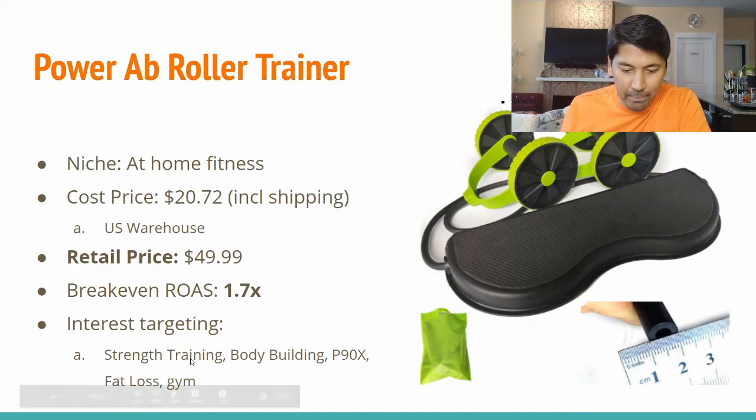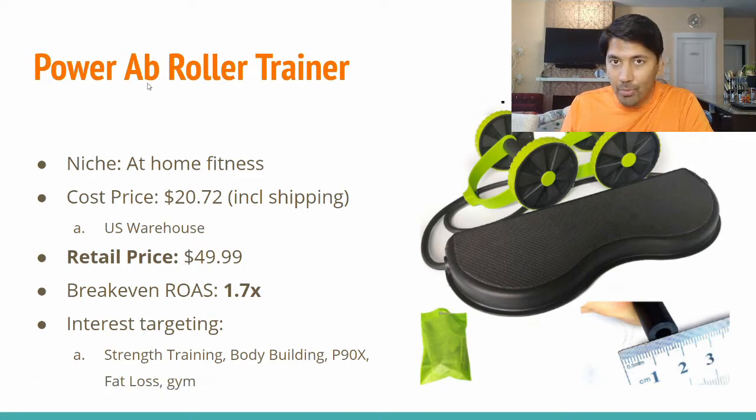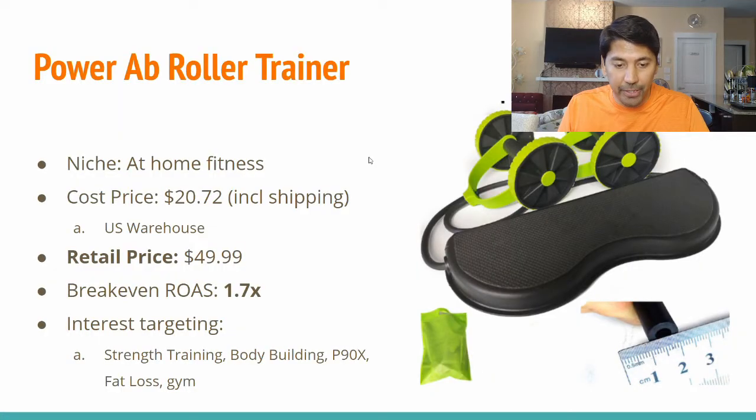I like to use that as my benchmark when assessing overall profitability for any product. Interest targeting for this product: you can target interests like strength training, bodybuilding, P90X, fat loss, gym, and related terms. This dropshipper has obviously gotten some good feedback on this product — that's why they're still running ads for it.